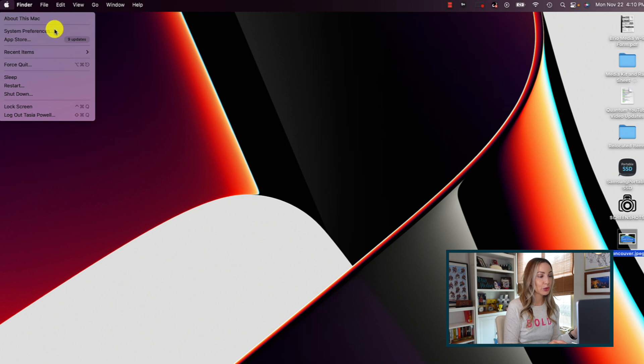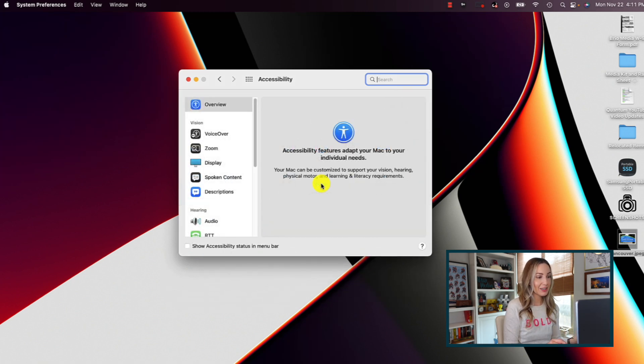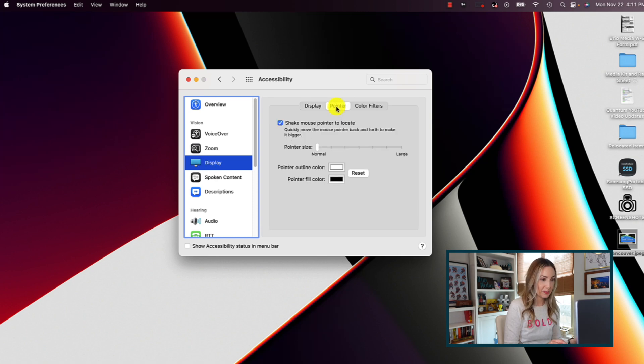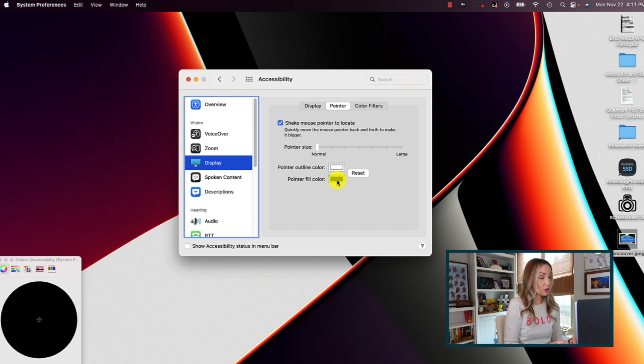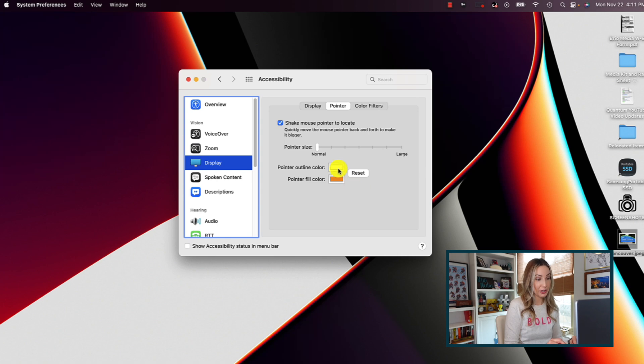Number 6 is a great accessibility feature — you can now customize your cursor color. Head to System Preferences, select Accessibility, then Display, then Pointer. You'll have the ability to change cursor size as before, but now there are two additional options: you can adjust the pointer outline color and the pointer fill color. Simply select a color of your choice, like a higher contrast color if needed, and your cursor will instantly change. To go back to the default setting at any time, just select Reset.